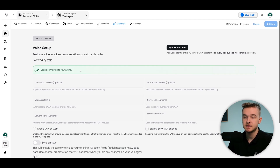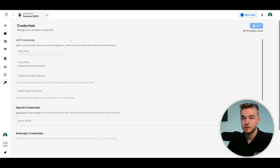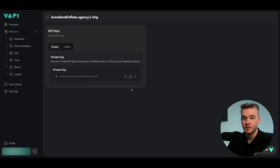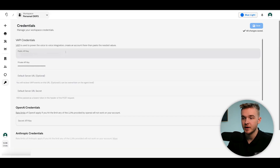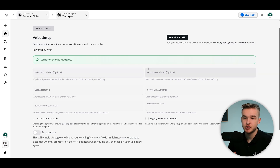Once you click connect, you'll get access to settings that allow you to connect an individual Vappy assistant. To connect your Vappy account to VoiceGlow, go to credentials and you'll see the Vappy credentials option. You'll need your public API key and private API key — get these by going to Vappy, clicking your email in the bottom right, and selecting API keys. Copy them, paste them into VoiceGlow, and it will automatically connect. You should see a green box confirming the connection.